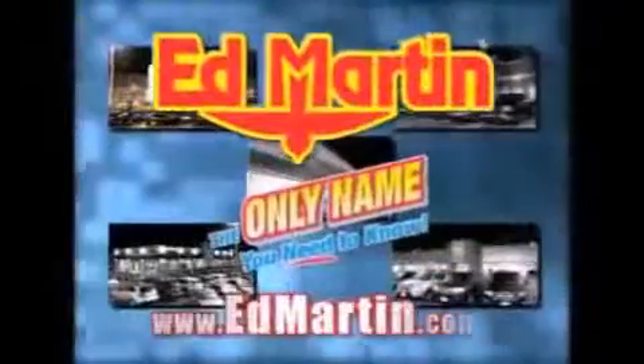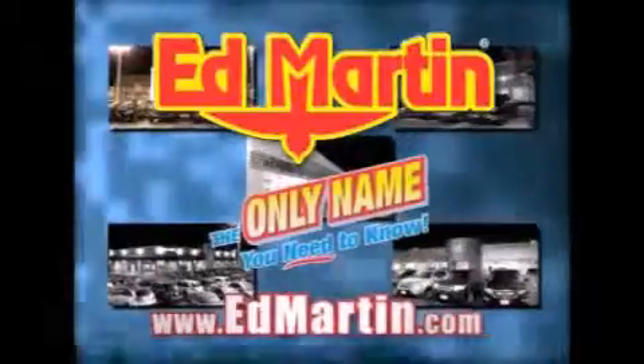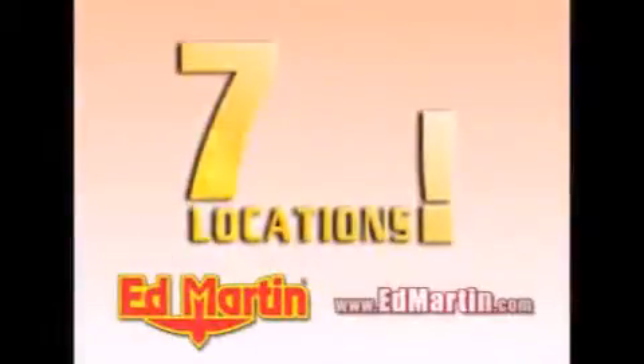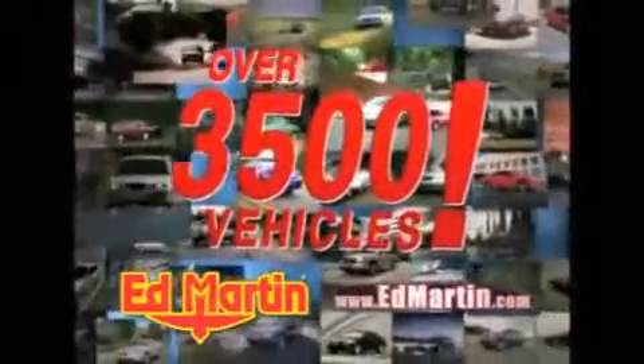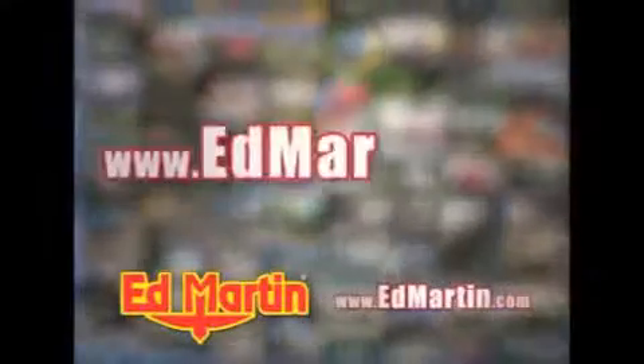Ed Martin — the only name you need to know for all your transportation needs. Seven convenient locations, 13 different manufacturers, over 3,500 new and used vehicles, all online at EdMartin.com.